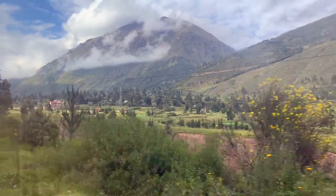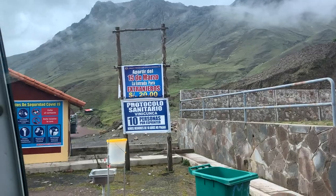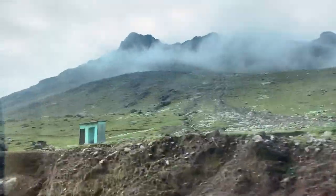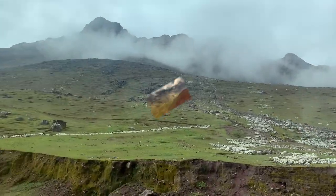Now we are continuing our path to go to Rainbow Mountain, and we are looking at some majestic mountains around it, so the view never disappoints as I told you.